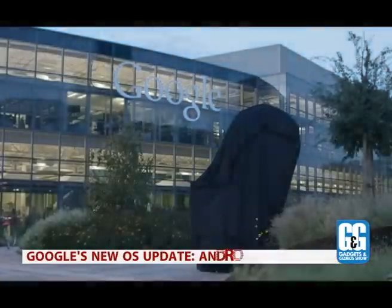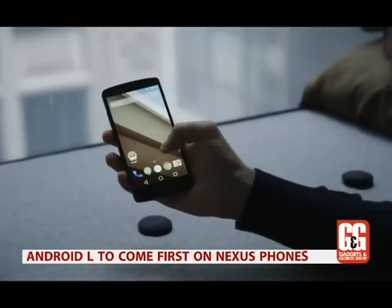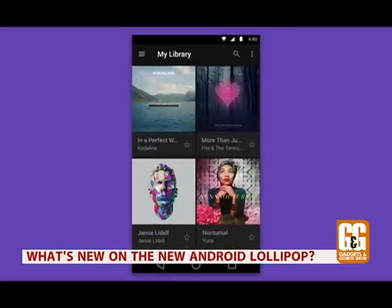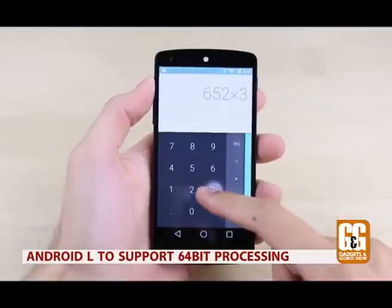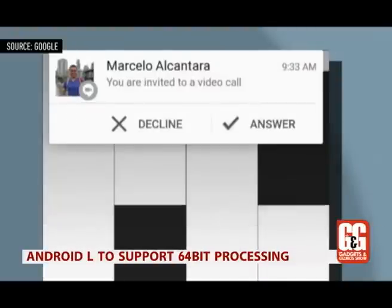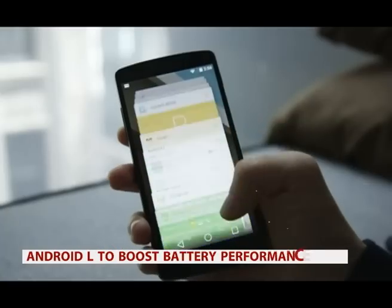Google is all set to roll out the all-new Android L or Lollipop on Android devices. The first ones to get the update will be the Nexus lineup, and then more will follow. Android L is set to be the biggest overhaul in Android performance, as it will support 64-bit processes and the ART software library.